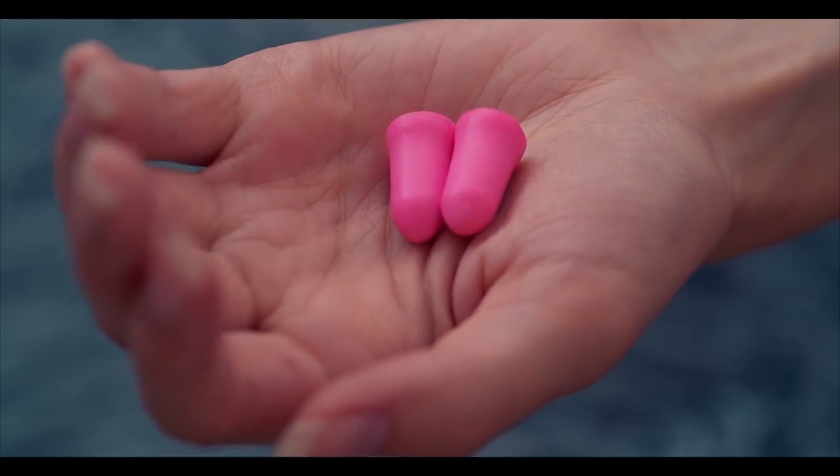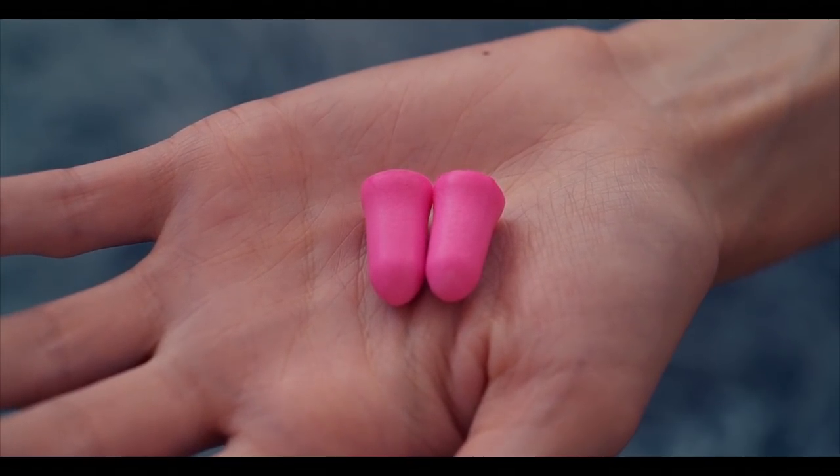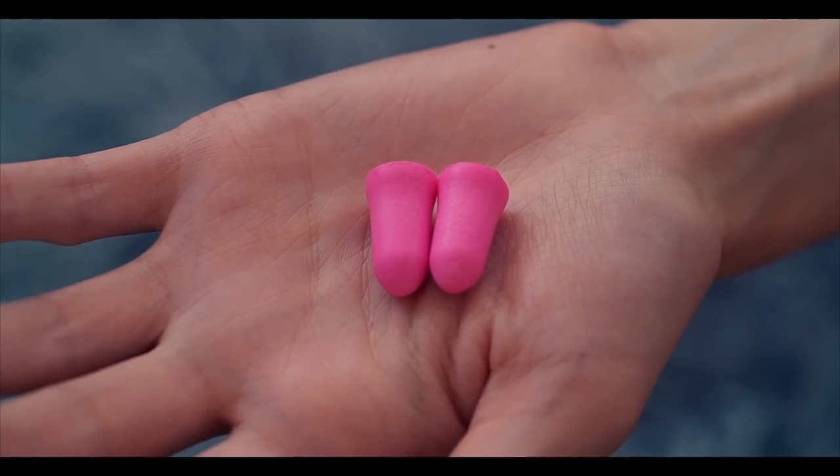If you're dealing with any annoying noises, you can wear some earplugs to bed to block out the sound. However, I wouldn't wear them every night — I only wear earplugs as a last resort.